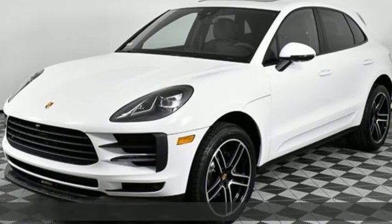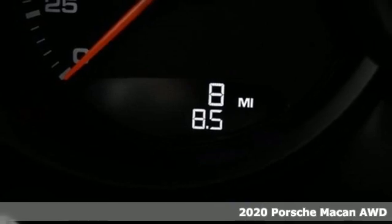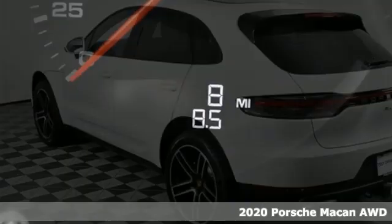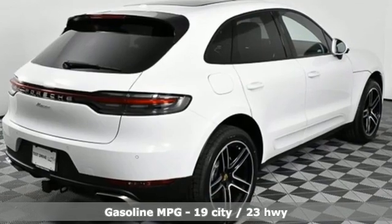It's a new 2020 Porsche Macan. Its muscular, dominant look only hints at the athletic prowess that awaits. This is so much more than a compact SUV. In every way, this is a true sports car.